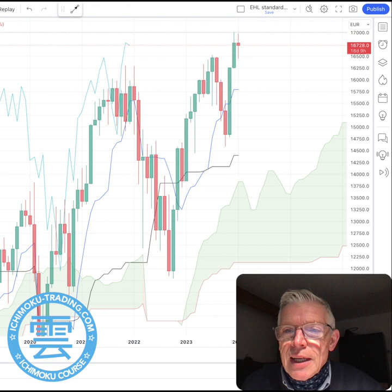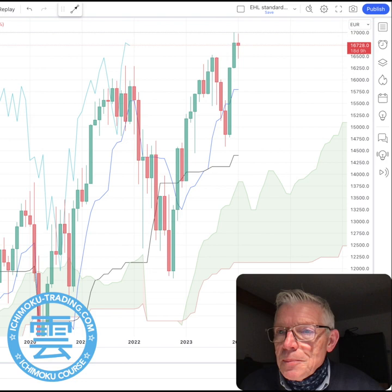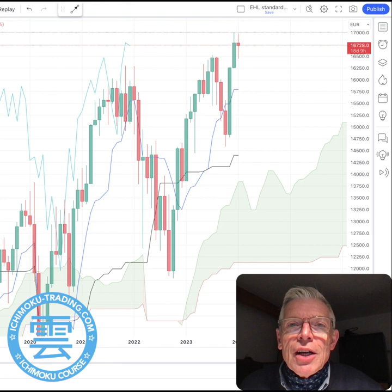Today is Saturday January the 13th and we're looking at the German index DAX from an Ichimoku Kinko Hyo perspective. Before I start, I'd be interested to know whether you are long or short and what your view is on the market. Put that in the comment box at the end of this video — I'm really interested to know what your position is currently and where you want it to go. In my next video I can address your concerns, questions, or positions.